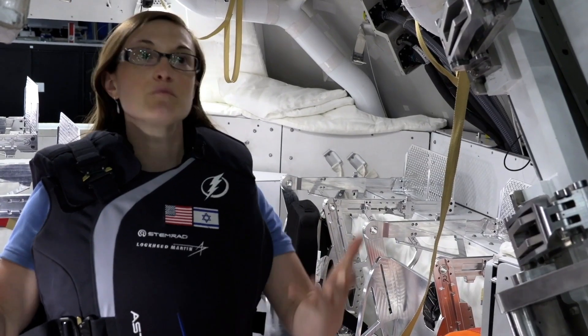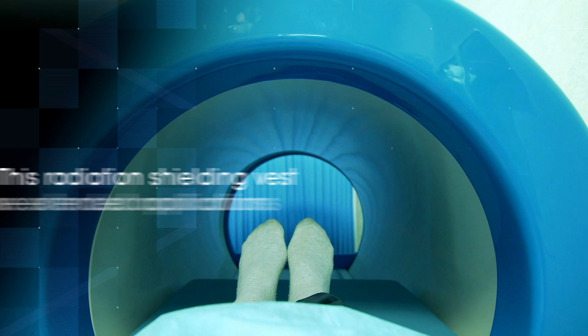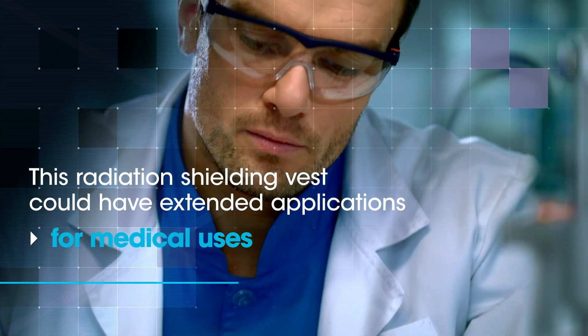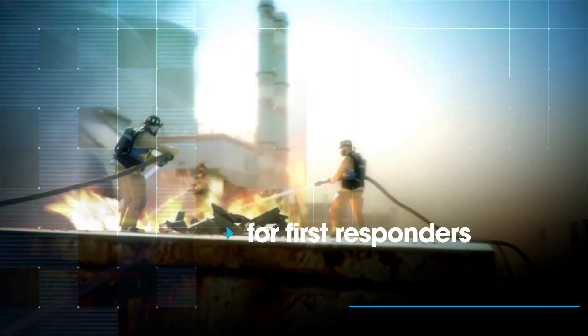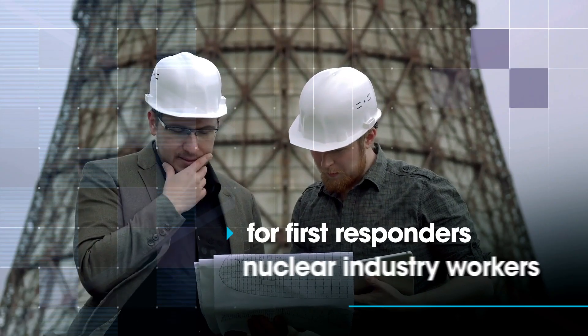There are definite impacts to how we can bring that technology back here to Earth. There are applications for medical technology for protecting humans, and there are also a lot of implications for the first responder community and folks who work in the nuclear industry.